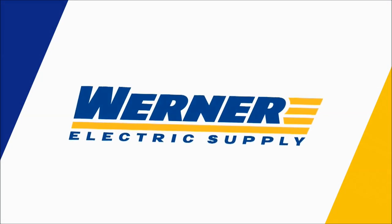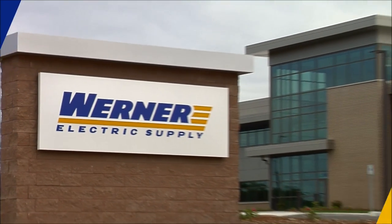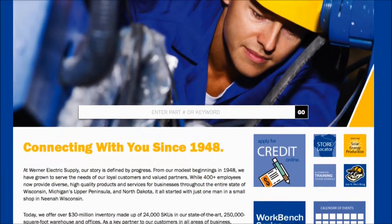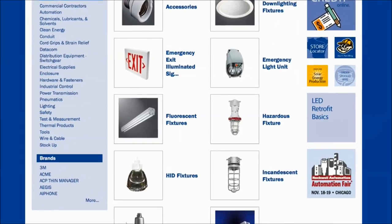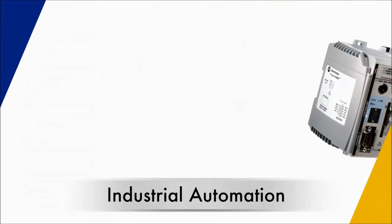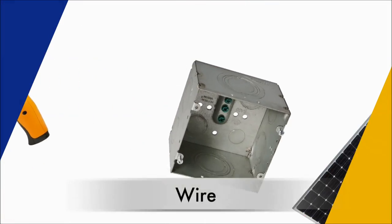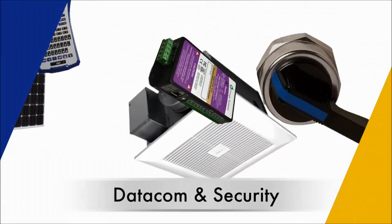At Werner Electric Supply, we're always ready to accommodate your electrical equipment and supplies needs. We offer a wide variety of critical electrical components, equipment, and parts including industrial automation, safety products, pneumatics, motors, lighting, wire, cable, enclosures, data comm, and security.